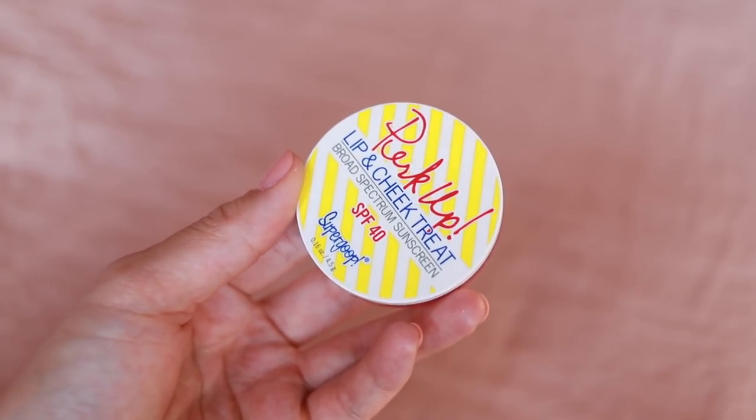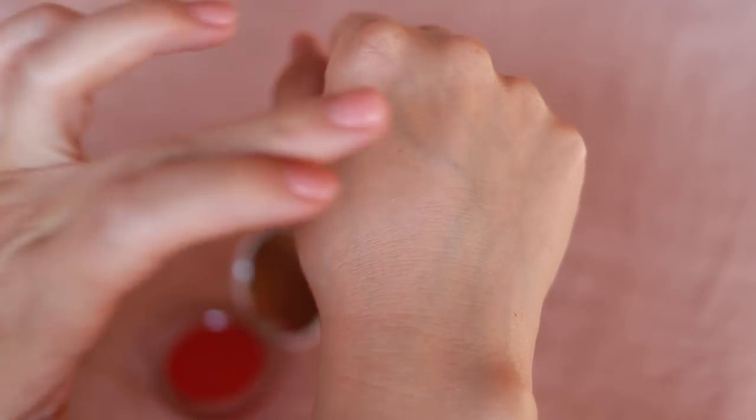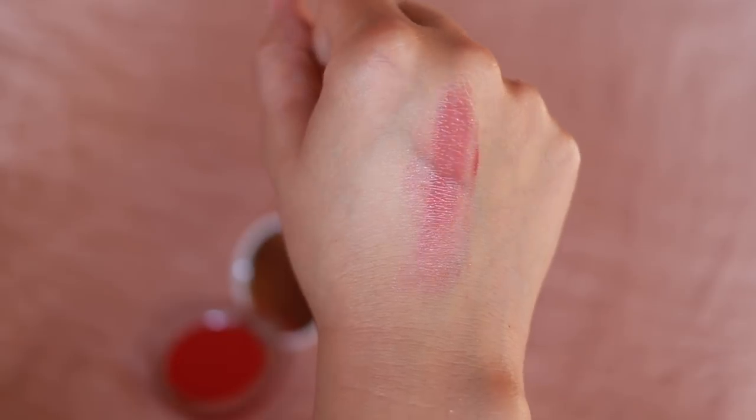Last Supergoop item is the Perk Up Lip and Cheek Treat Broad Spectrum Sunscreen SPF 40. So it's like a little tinted guy here — obviously very important to protect your lips too. It's just like a nice rosy hue. I would definitely use this like on the beach or at the pool, because typically when I'm going to the pool I'm not wearing any makeup. Maybe I'll put on a little bit of brows, but it is nice to put on a bold lip or a little bit of color — like a little tint.